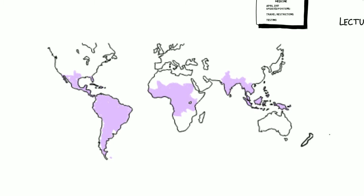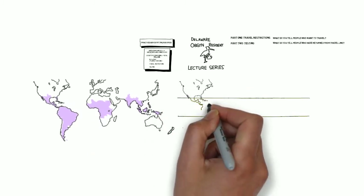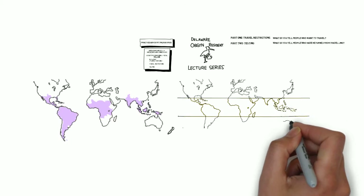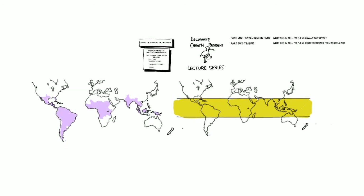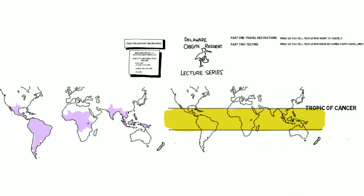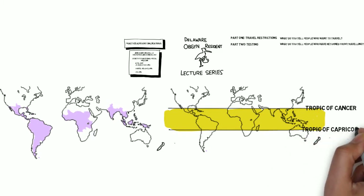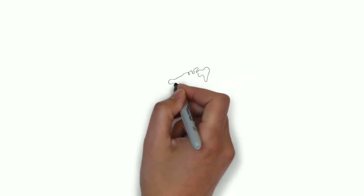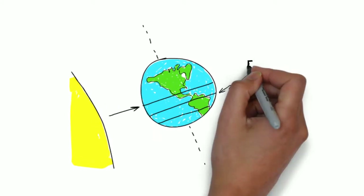All the purple areas on the map are where the Zika virus has been found. Interestingly, here's a map of the tropics — notice some similarities? Geography lesson one: What are the tropics? It's a region between the latitude of about 23 degrees north, which is the Tropic of Cancer, and 23 degrees south, the Tropic of Capricorn. They correspond to the axial tilt of the Earth and have the sun directly overhead at least once a year.